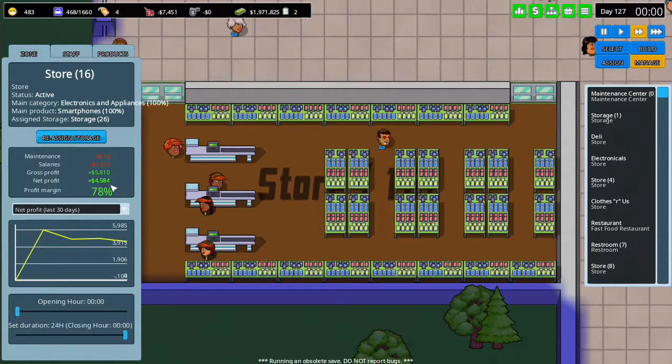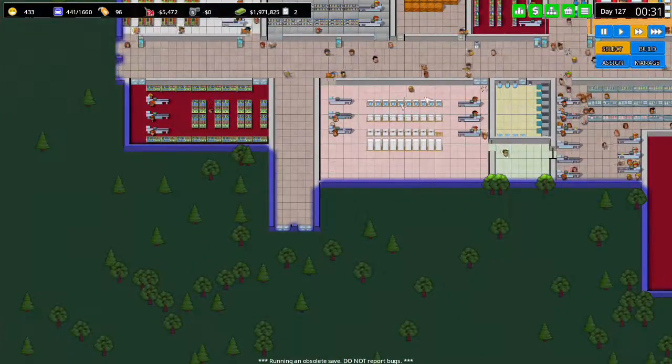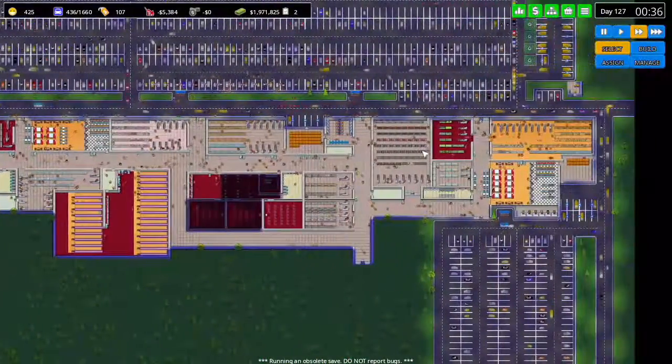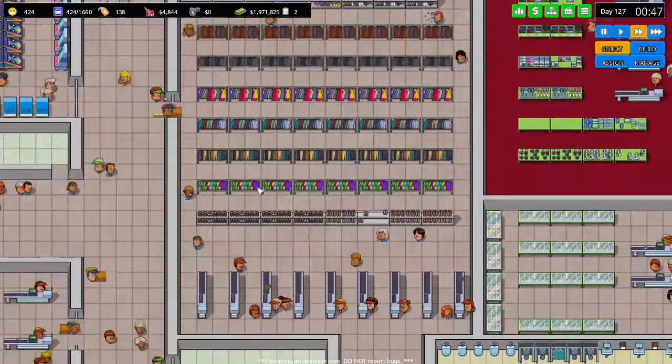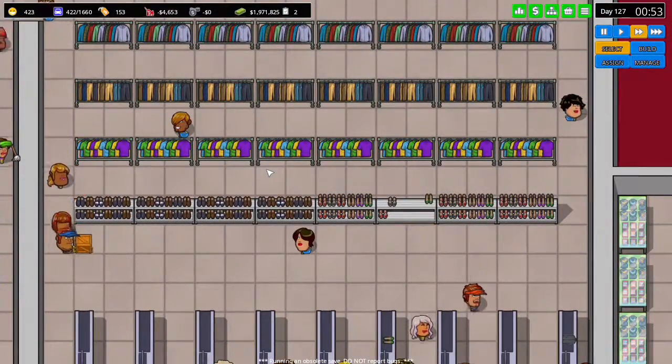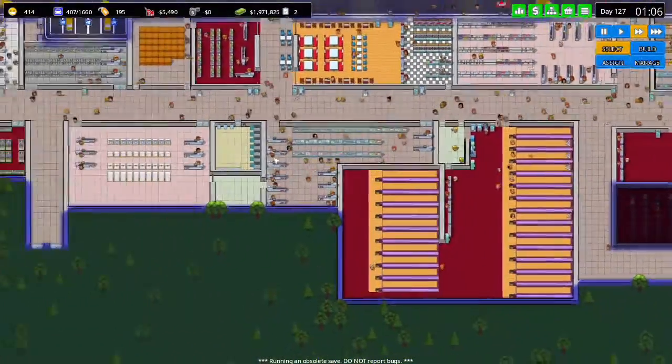It did make profit. It's making $4,500 a day, which is awesome. For this episode, I want to expand this store here and switch it up. I'm going to make a shoe store for today's episode. That is going to be the goal.